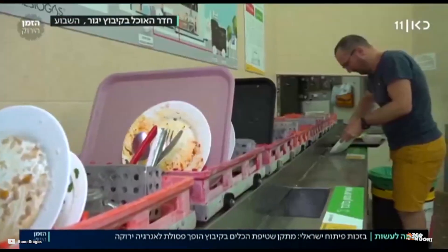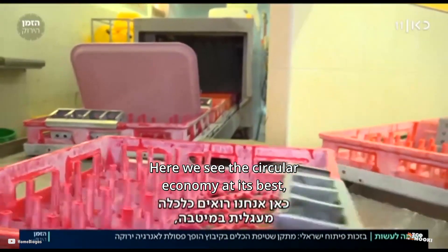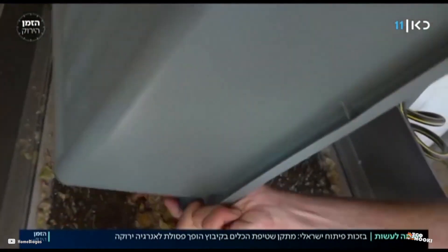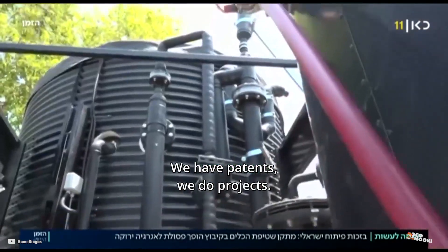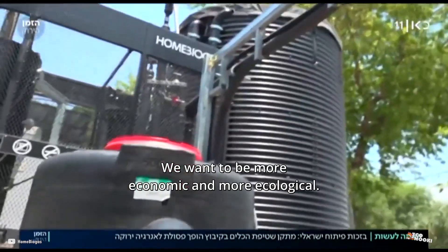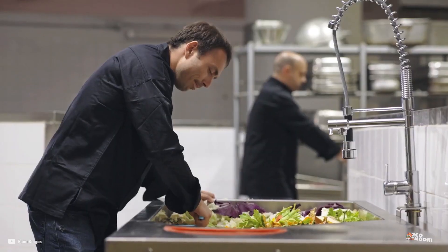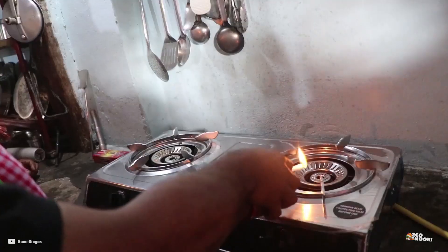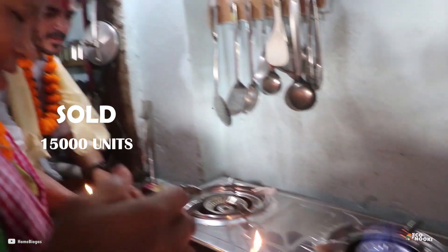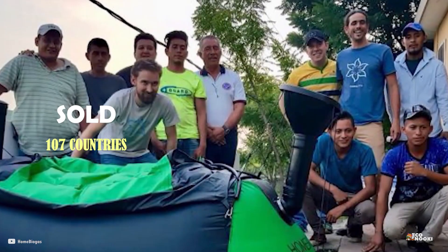Home Biogas has launched its first industrial systems in the communal kitchen of Kibbutz Yeager, Northern Israel, as well as in a boarding school in Nurim, Central Israel, and in an IDF army base. It is also collaborating with a high-end luxury hotel in Israel. So far over 15,000 Home Biogas units have been sold in 107 countries.